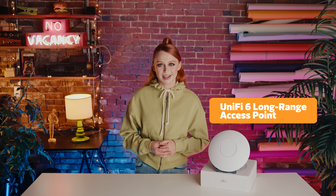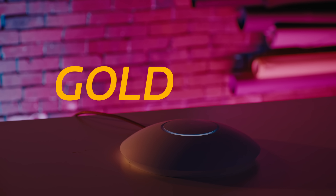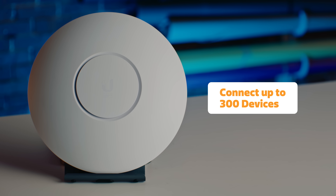Since access points don't get as much attention as routers, today we're diving into the UniFi 6 Long Range Access Point, powered by MediaTek. The UniFi 6 Long Range Wi-Fi 6 Access Point is the gold standard for speed and reliability when it comes to keeping your home connected — and it's great for businesses too. Sporting a MediaTek chipset, this access point allows you to connect up to 300 devices at the same time.